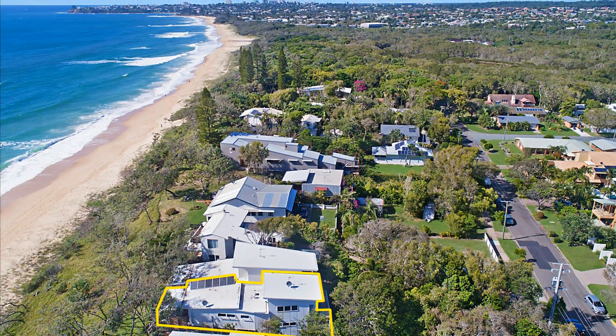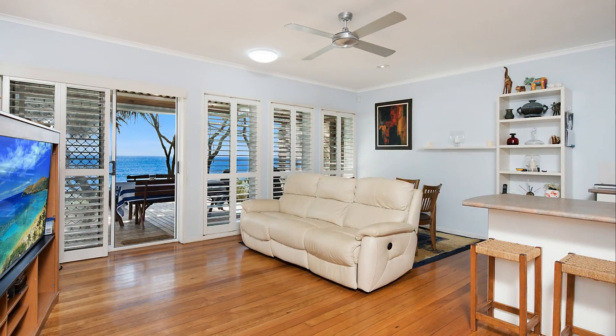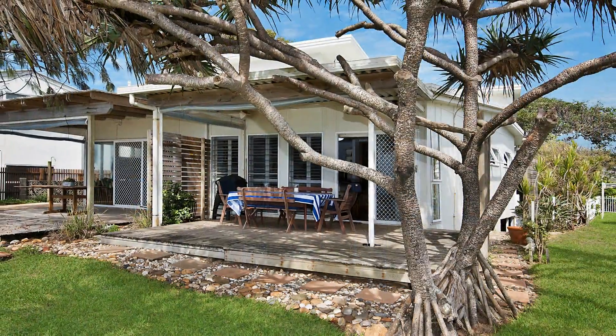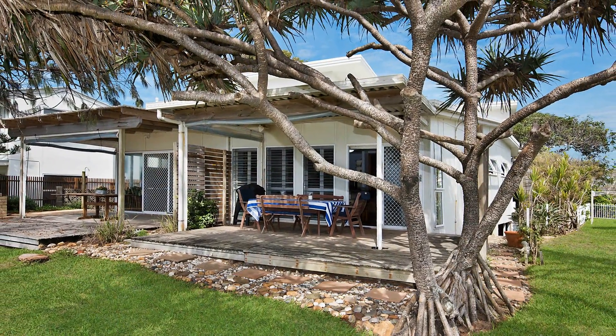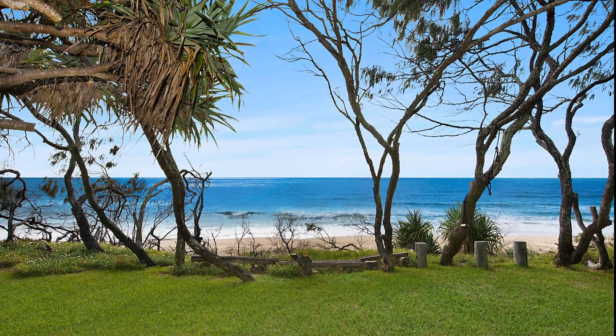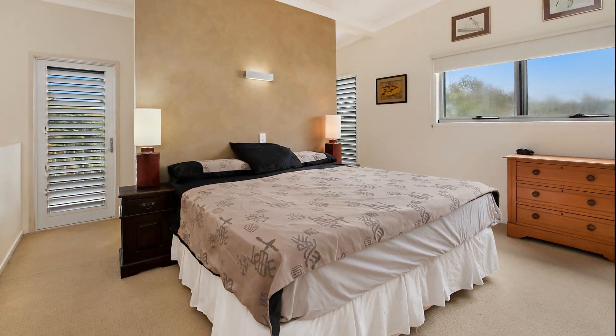Designed for comfortable living, the main living area flows seamlessly from the kitchen out onto the amazing oceanfront deck with captivating ocean and beach views that will take your breath away. Imagine waking to the incredible sunrises across the Pacific Ocean.